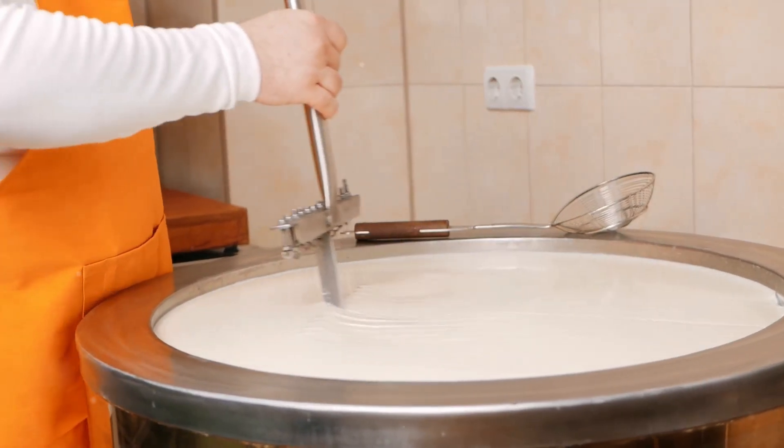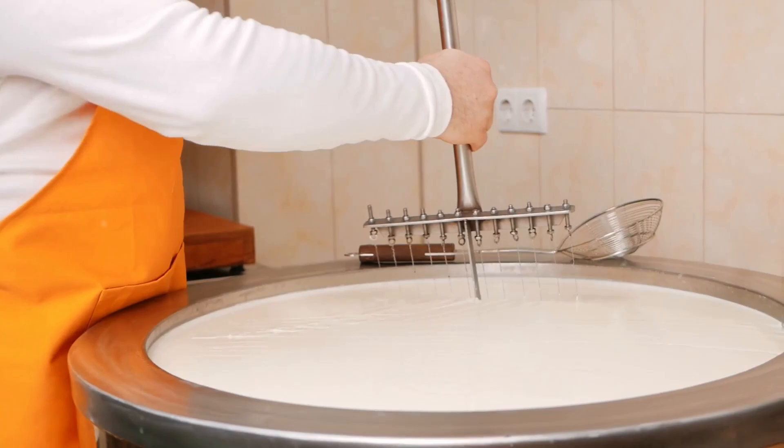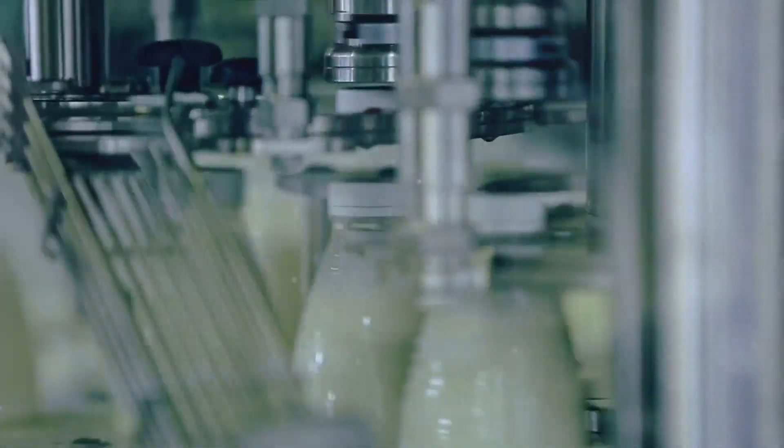These particles are then collected at the bottom of the chamber to be packaged as the milk powder we all know. Meanwhile, drum drying takes a slightly different approach. The concentrated milk is spread over a heated drum. As the drum rotates, the milk is dried and scraped off as a thin layer of milk powder.